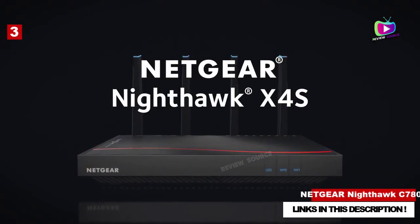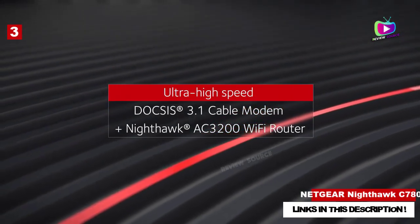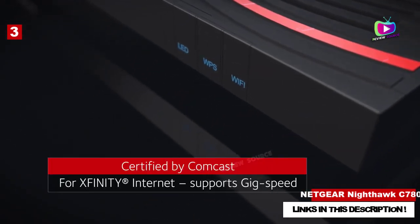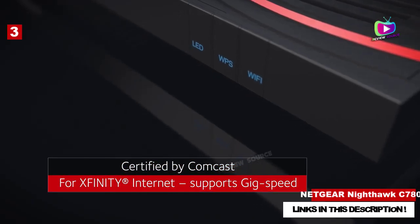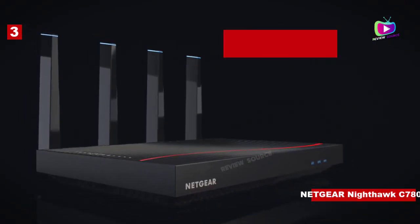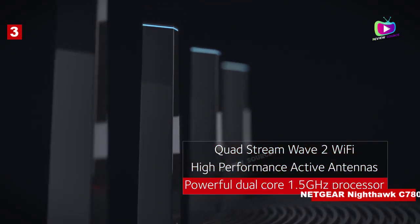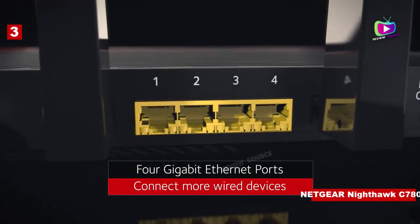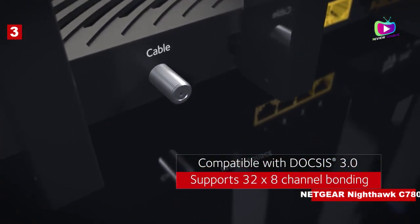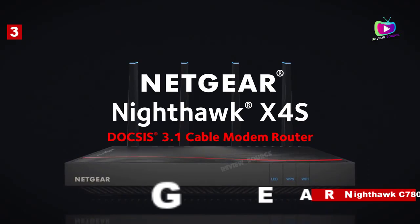Number 3: Netgear Nighthawk C7800. The Nighthawk C7800 from Netgear is the most powerful device on this list. This ultra-fast modem router combo is a great tool for every avid internet user. The device is compatible with the biggest providers like Xfinity and Cox, and works best with cable internet plans of up to 2 gigabit speed. It will cover up to 3,000 square feet and you can connect up to 45 devices with up to 3,200 megabits per second on AC 3200 Wi-Fi speed. You can connect various devices such as printers, computers, external storage drives, and game boxes with 2 USB and 4 gigabit ethernet ports. It supports the DOCSIS 3.1 standard, WEP, and WPA security.